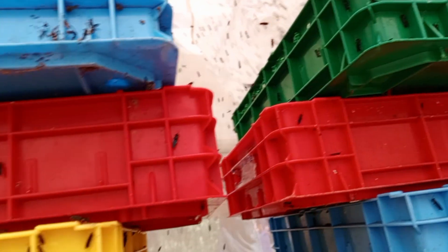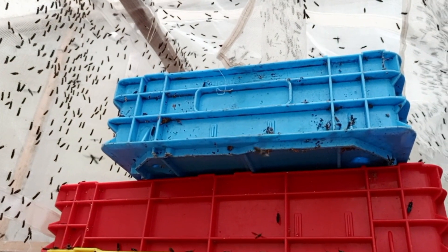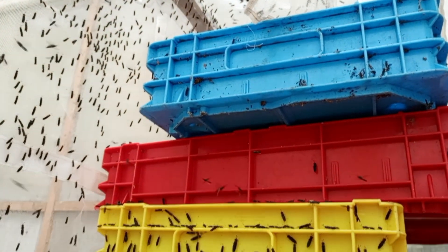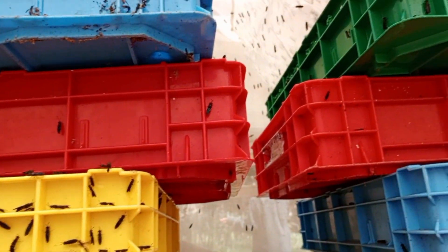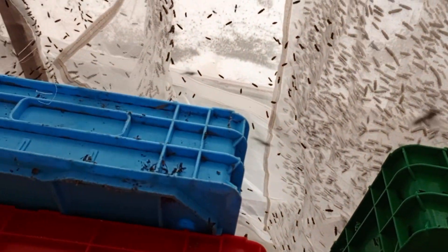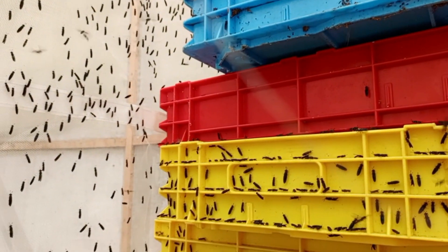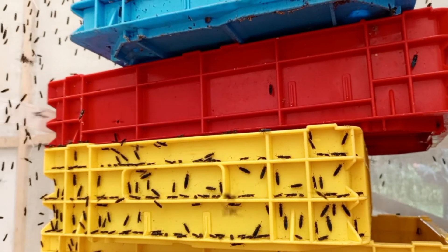As we have explored, the black soldier fly is more than just an insect — it's a key player in building a more sustainable future. Whether it's transforming waste into viable resources, providing high-quality alternatives to animal feed, enriching our soils, or contributing to renewable energy, the BSF proves that small creatures can have a big impact. By harnessing the power of black soldier fly, we can address some of the most pressing environmental challenges of our time. It's a natural solution that's both innovative and effective.